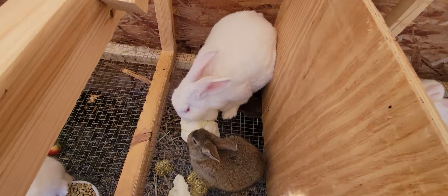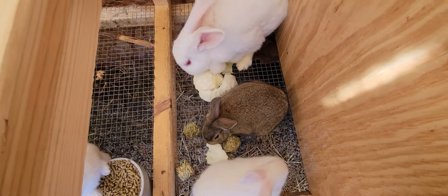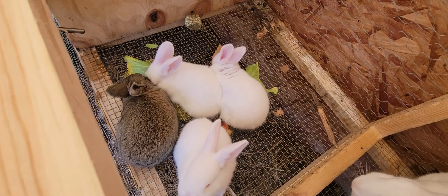This momma had six — well, she had seven, but one didn't make it early on the first day. She has two brown and the rest are all white. So they're doing good.